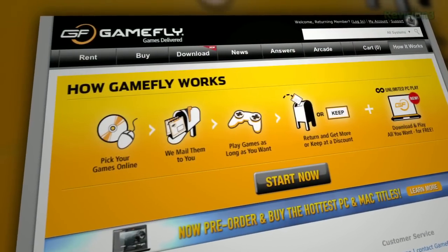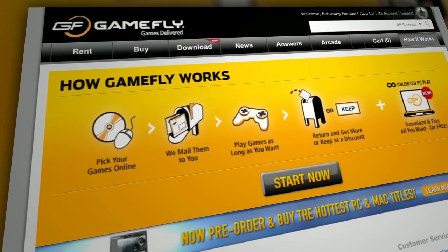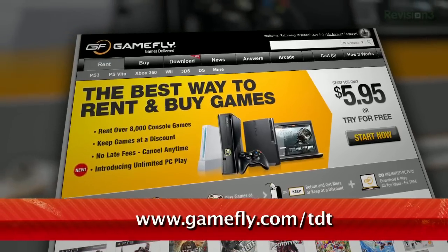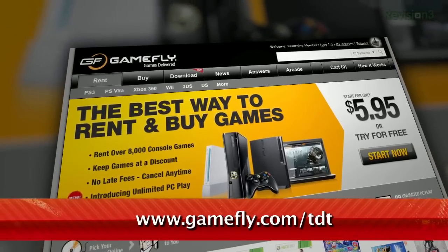Gamefly's got you covered. But if you do want to buy a game you're renting, just click 'keep it' on the website and they'll send along the box and manuals at no charge to you. TZ Daily fans get a 15-day free trial when they go to www.gamefly.com/TDT.